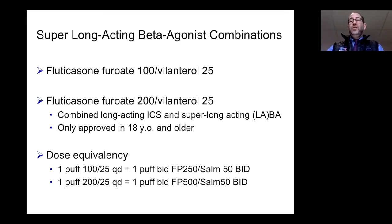There are now more recently some super long-acting beta agonist combinations that tend to be once-a-day drugs instead of twice-a-day drugs. These come in two strengths and are considered equivalent to the fluticasone-salmeterol combination at twice-daily administration. You may have these available in your environment if not already.